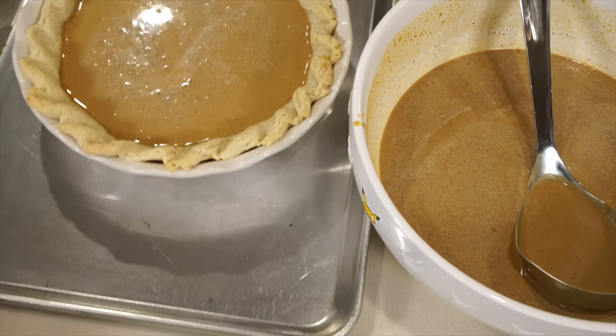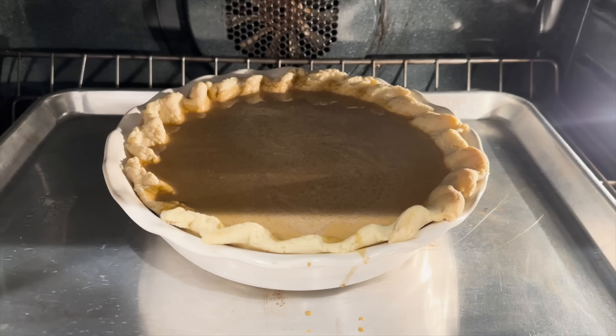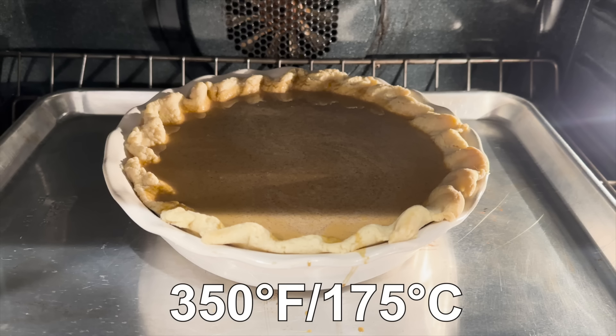Let the crust cool and start ladling in the filling. Fill it about three-quarters of the way full, then put it in the oven and ladle the rest in afterward, because moving it with all that liquid you're going to make a huge mess. So get it mostly full, put it in the oven, then ladle in that final amount. Once it's in the oven, bake at 350°F for about 75 to 80 minutes, or until there's just a slight wobble in the middle.